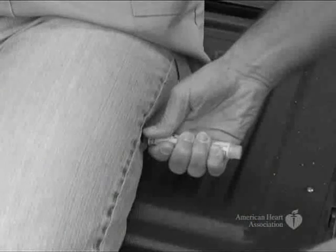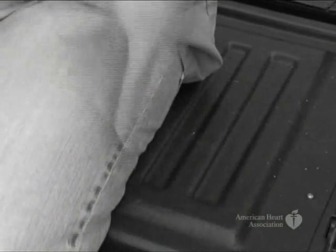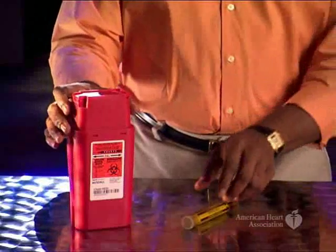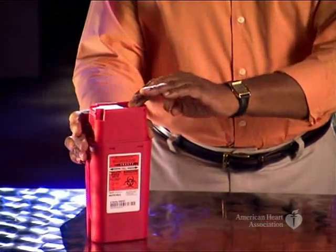Hold the pin in place for several seconds. After you take it out, make sure you don't put your fingers over the end that has been pressed against the victim's thigh, because that's where the needle is. Rub the injection spot for several seconds. After using the injector, put it in a safe container according to your company's policy. If you don't have a container for sharp objects, do not replace the safety cap. Note the time of the injection for EMS rescuers and give them the tube for proper disposal.